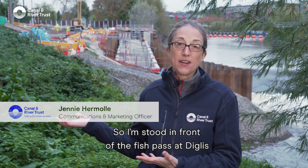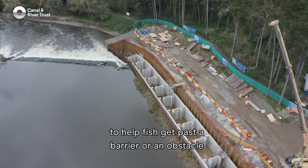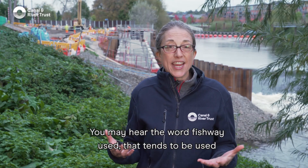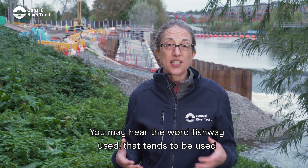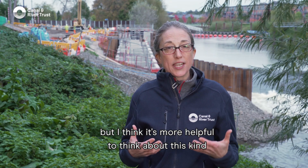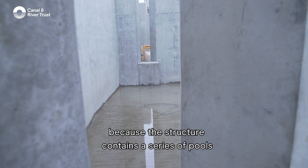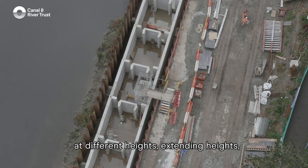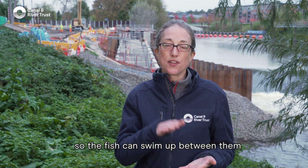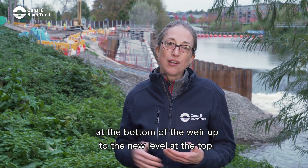I'm stood in front of the fish pass at Diglis to explain what a fish pass is. A fish pass is a structure that we put in the river to help fish get past a barrier or an obstacle they simply can't get past any other way. You may hear the word 'fish way' used — that tends to be used in the States — and sometimes 'fish ladder.' But it's more helpful to think about this kind of fish pass as a staircase, because the structure contains a series of pools at ascending heights. Like little steps to get up the stairs, each pool is a manageable height above the previous one, so the fish can swim up between them and in a series of steps get from the bottom of the weir up to the new level at the top.